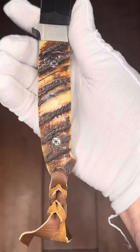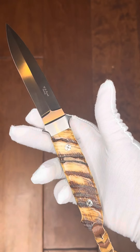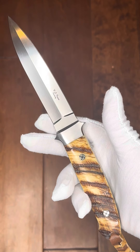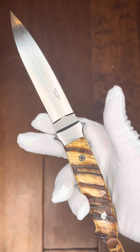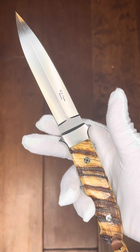It's a Bighorn Sheephorn, beautifully matched. And again, this is Dave with ExquisiteKnives.com, bringing you a gorgeous fixed blade fighter by WDP's. Enjoy your day.